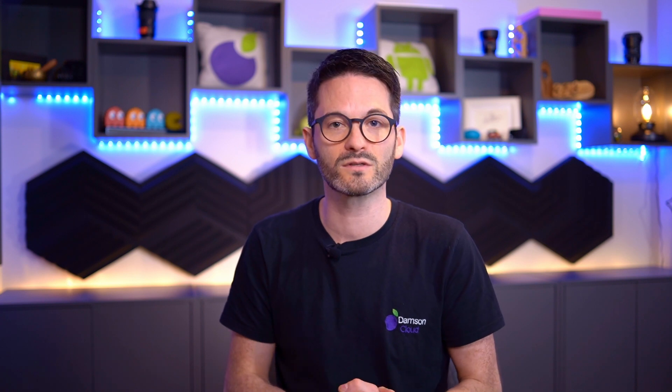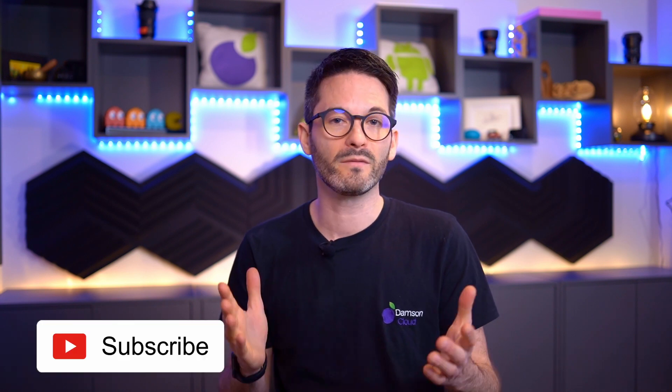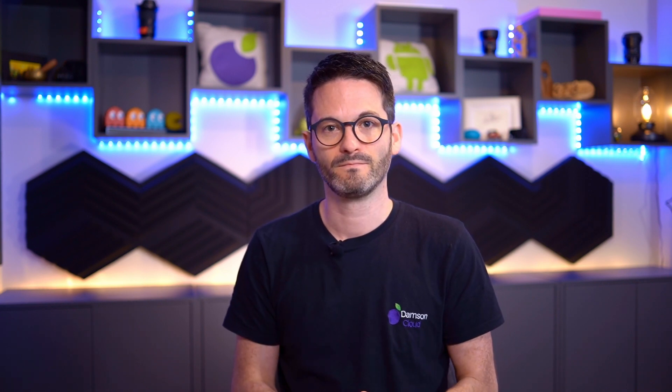I hope you're as interested and excited as we are about those seven features for Google Chat and Spaces. We're excited to see some of these rolling out this year, hopefully sooner rather than later. If you haven't already, please subscribe to our YouTube channel, and follow us on LinkedIn, Twitter, Facebook, or Instagram. As always, please engage in the comments — we love to hear from our viewers and customers. See you next week, bye!